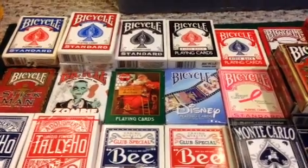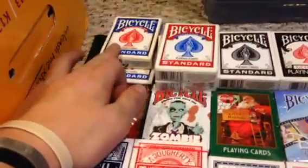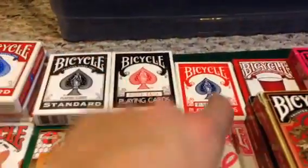Hey guys, welcome to MagicG5. Today I'm going to be doing an updated deck collection video. Starting at the top, we have two blue standard Bicycles, three red Bicycle standards, two black Bicycle standards, two black rider backs.